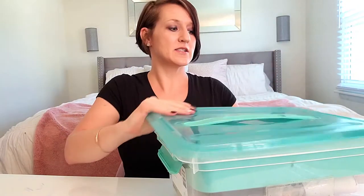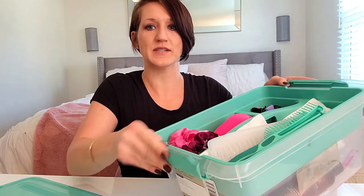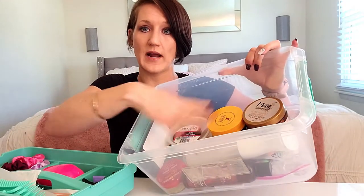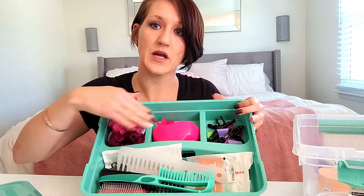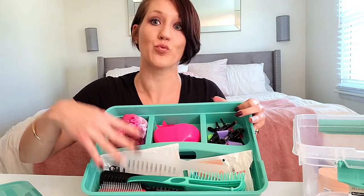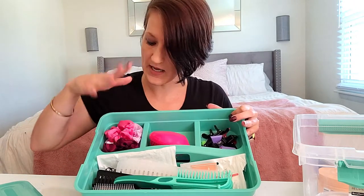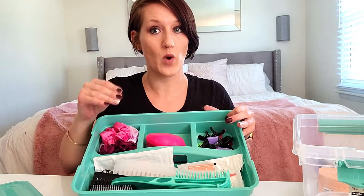It has a handle so I can carry it around, and two latches on the side to lock it in. It also comes with a tray — I'll go through the top tray and then show you what's in the bottom. Inside, it's got three little compartments on one side, and then the bottom is one big long row, which works amazingly for brushes, combs, hair clips, and scrunchies. It's very versatile.